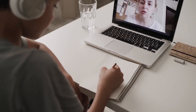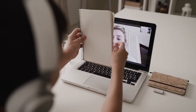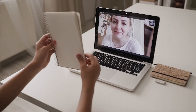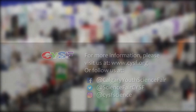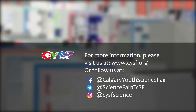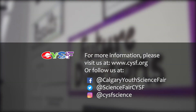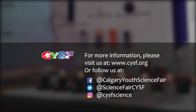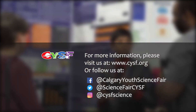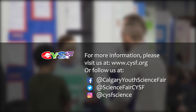Make sure that you remember to bring your logbook with you on the day of the fair, or have it ready to show the judges if you are being judged virtually. The judges will definitely want to see your logbook. For more information about the content and sections you should have in your logbook, please go to cysf.org and visit the document called 'What is a Logbook' on the Frequently Asked Questions page. For more great tips and information about the Calgary Youth Science Fair, make sure you check out our website at cysf.org. You can also follow us on Facebook, Twitter, and Instagram.